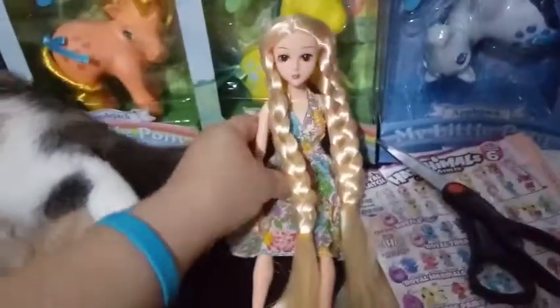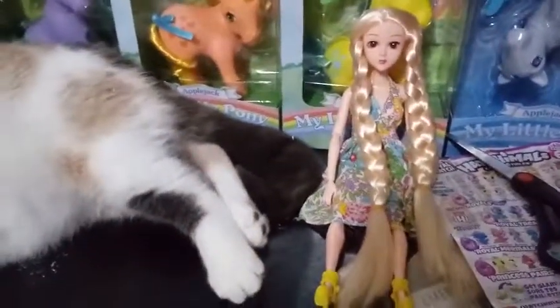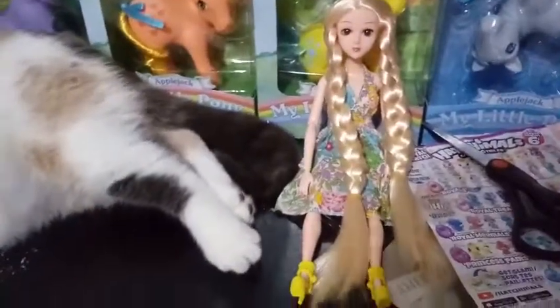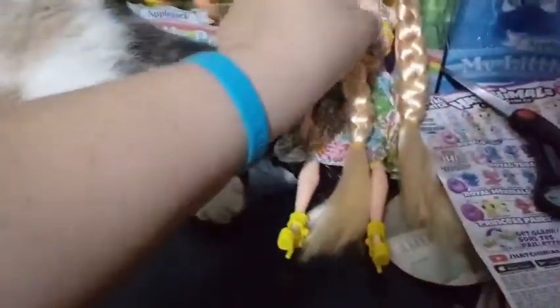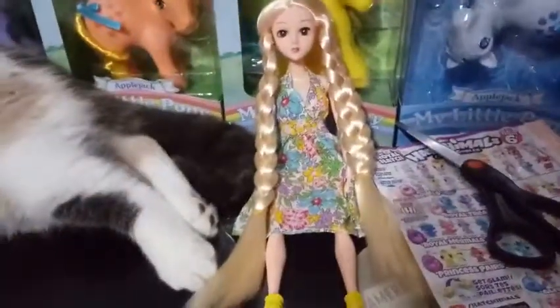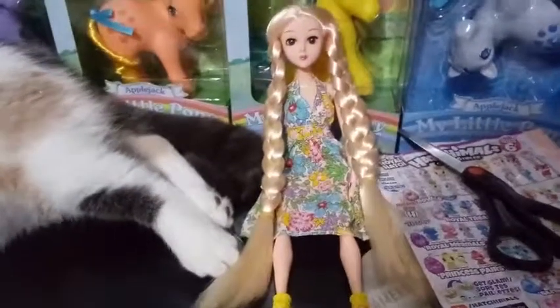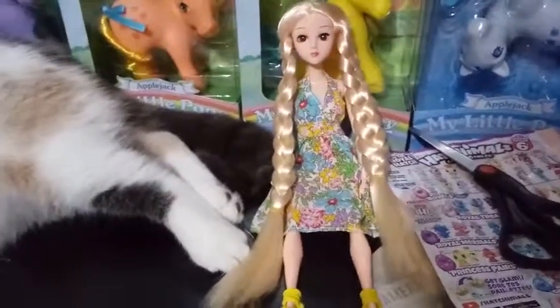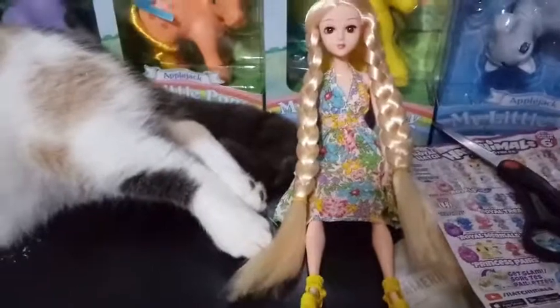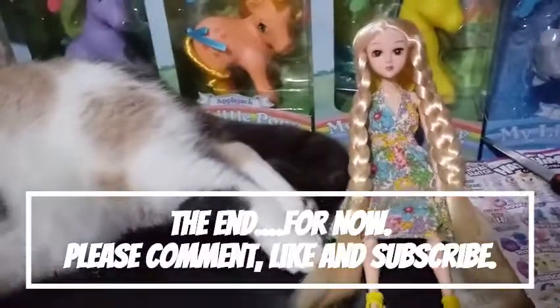It does stink that these dolls don't come with stands, but most dolls don't anymore. She has really beautiful soft long hair, rooted eyebrows, rooted eyelashes, inset eyes, lots of articulation, and really well-quality-made clothes. So I'm pretty excited for her. That's all we have for you guys today. If you liked this video, give it a thumbs up and subscribe, and we will see you guys in the next one. Bye, guys!